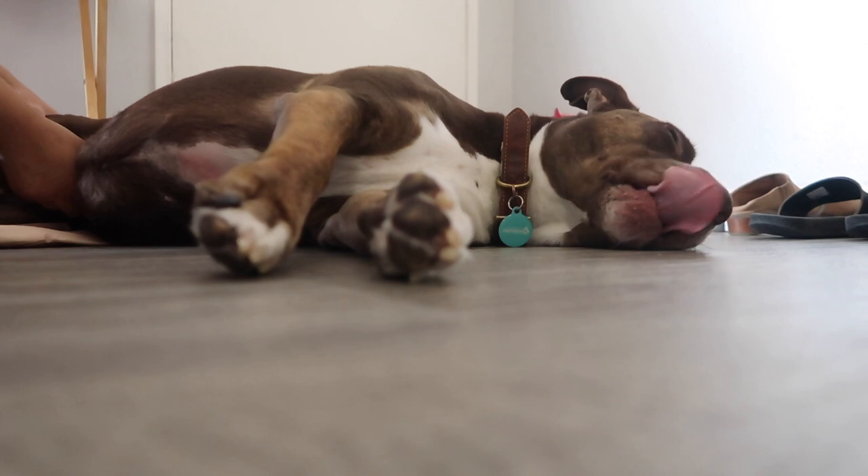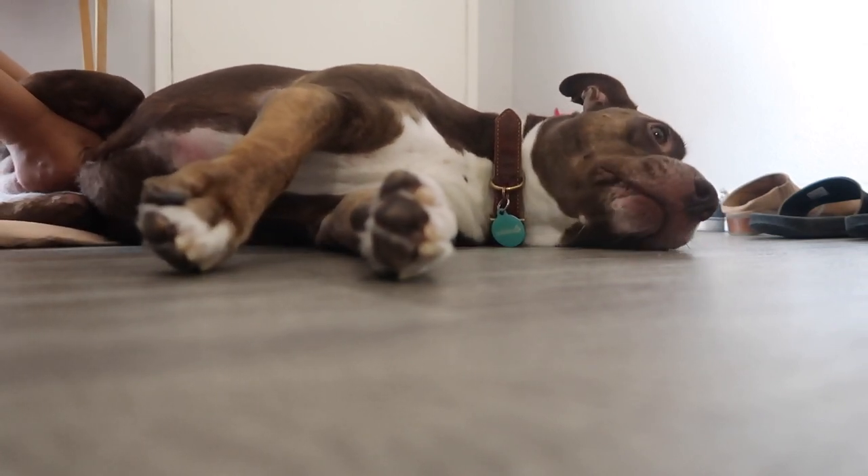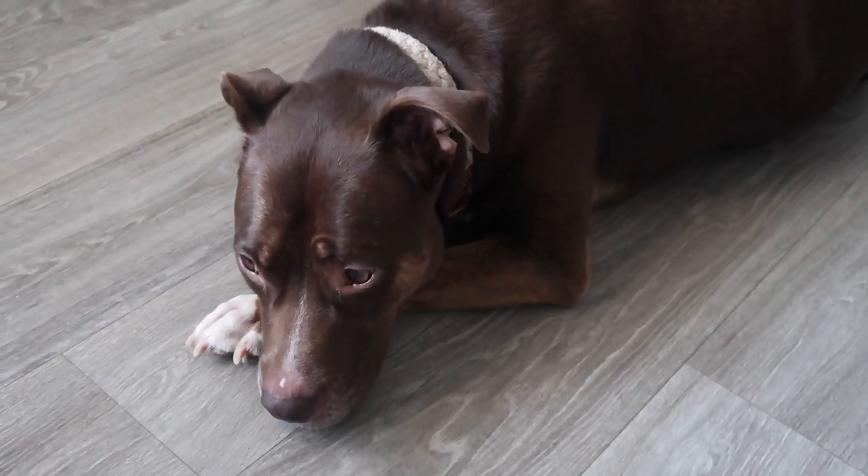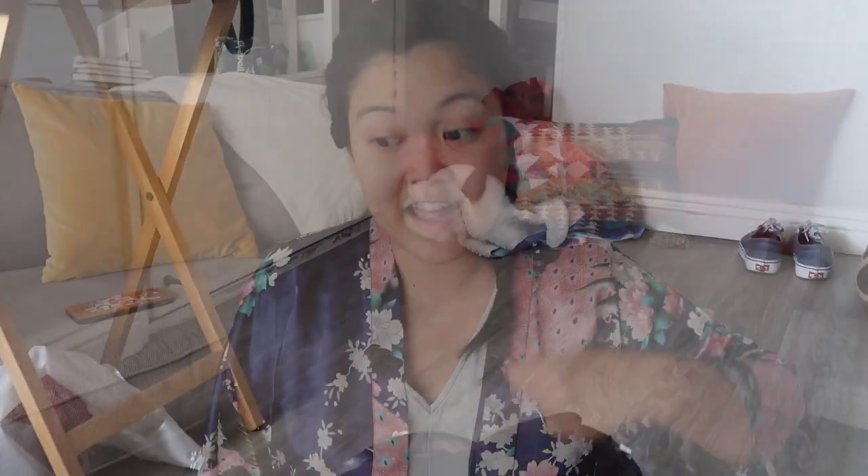Now let's talk about what caring for a dog with a UTI actually looks like — the real work involved. I normally express Zoe three times a day, but when she has a UTI I express her up to six to eight times a day, because dogs with UTIs need to pee very frequently but only in small amounts. Even so, she'll still end up having accidents, so we constantly do laundry. Luckily our carpet is from Ruggable so I can take it off and wash it, her bed cover is removable, and the rest of the house has vinyl flooring I can mop easily.